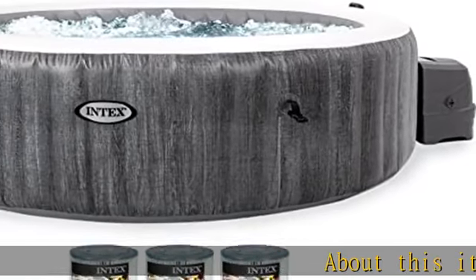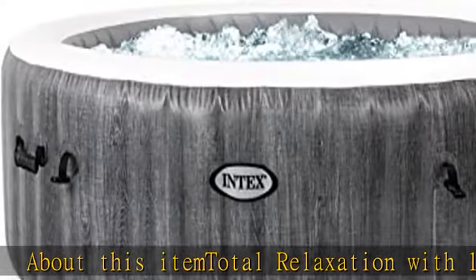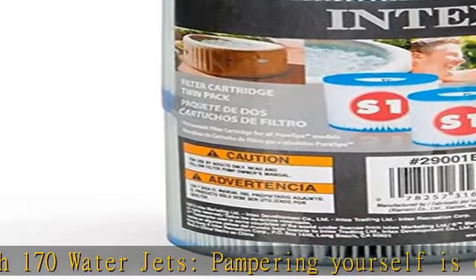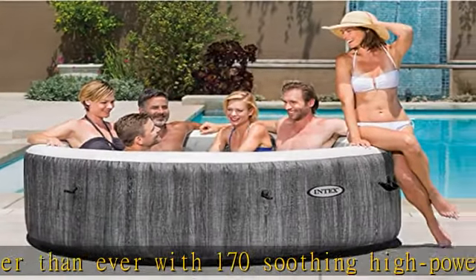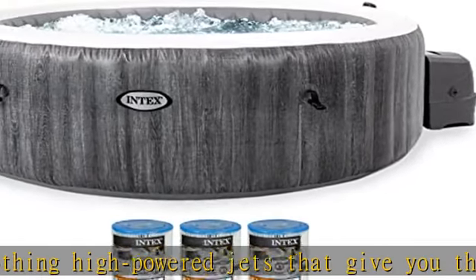Total relaxation with 170 water jets — pampering yourself is easier than ever with 170 soothing high-powered jets that give you the ultimate spa experience in relaxing water up to 104°F (40°C). The built-in hard water treatment system makes water gentler on your skin, clothes, and the entire spa system.